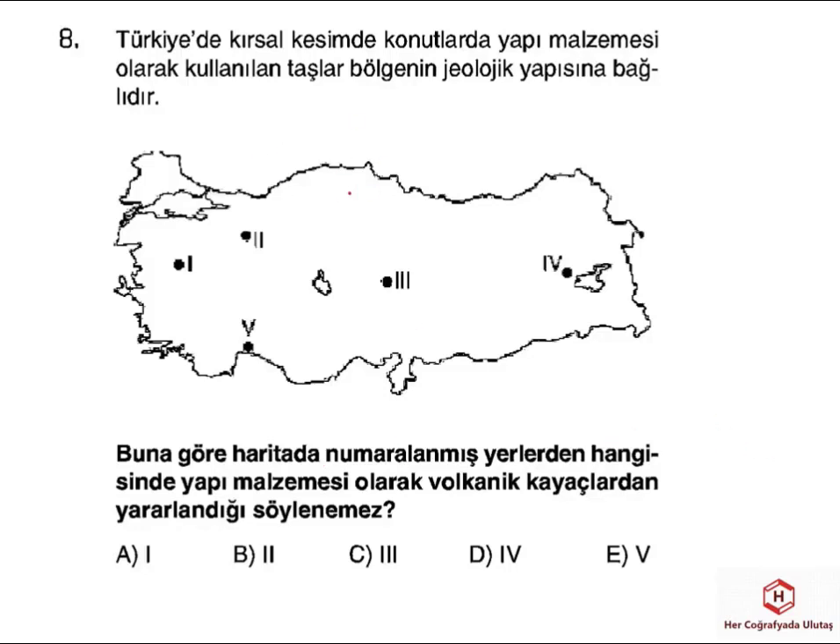Sekizinci sorumuzda harita üzerinde işaretli noktalar verilmiş. Kırsal kesimde kullanılan yapı malzemeleri arasında taş varsa kalker ya da karstik olarak değerlendiriyoruz ya da volkanik arazilerin varlığını dikkate alıyoruz. Türkiye'de volkanik araziler bakımından en zengin bölgenin Doğu Anadolu olduğunu biliyoruz; bir hat boyunca önemli volkanik dağlarımız var. Tuzgölü'nün güneyinden bir hat çektiğimizde de volkanik oluşumları görüyoruz. Kula çevresi ve Uludağ çevresi de volkanik oluşumların görüldüğü alanlar arasında yer alıyor. Ama 5 numarada karstik araziler dikkate alındığından, volkanik kayaçlardan yararlanılmayan alan olarak 5 numara, yani E, doğru cevabımızdır.